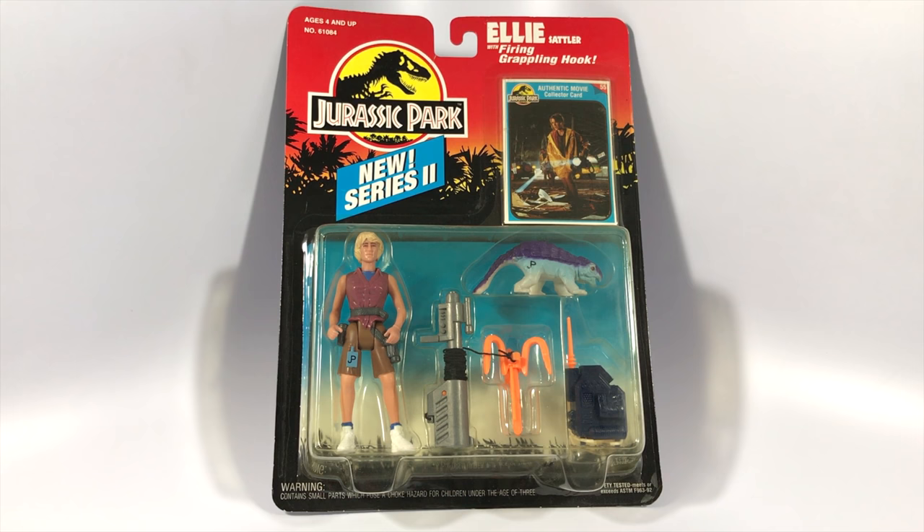Today we're taking a look at the Kenner Jurassic Park Series 2 Ellie Sattler from 1994. And to help me complete this review a little bit later, we'll be hearing from my friend Nick, better known as Jurassic Park Toy Collector JP Carnotaur from YouTube and Instagram.